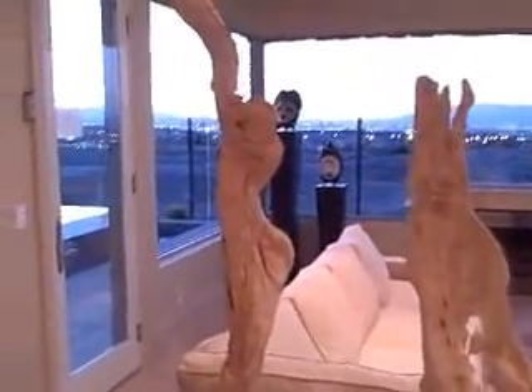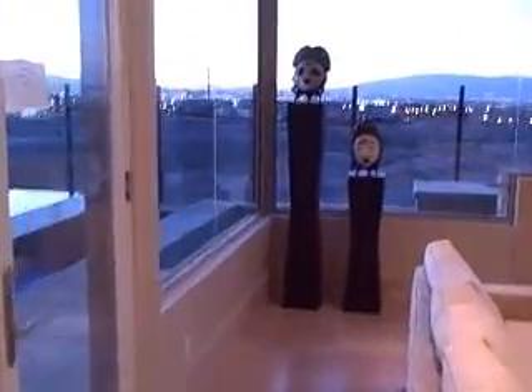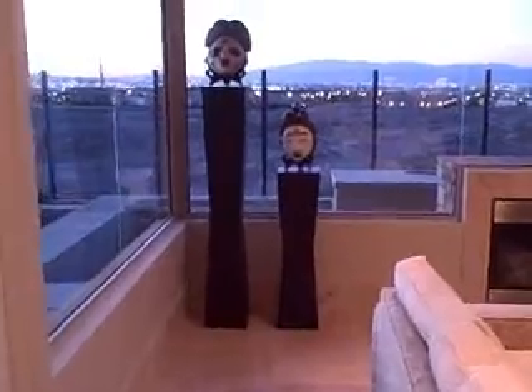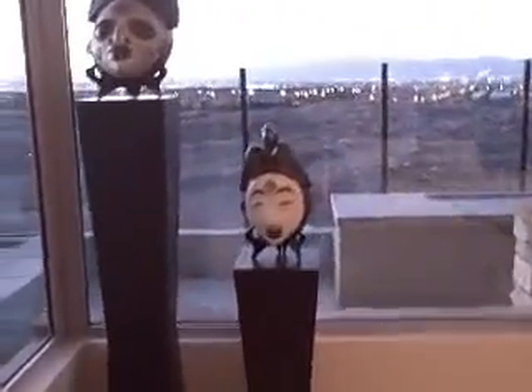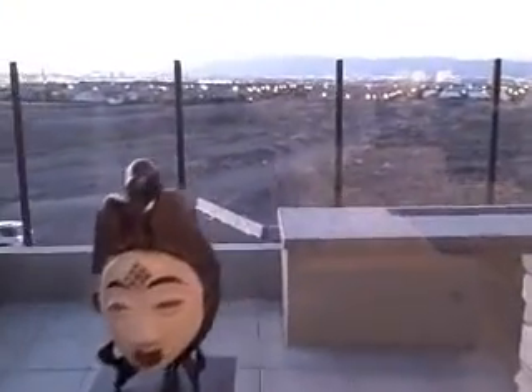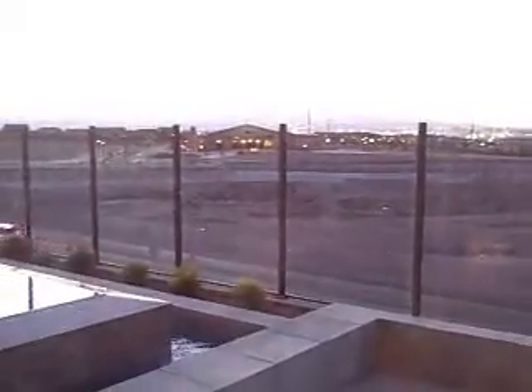As it gets closer to darkness, the views get better and better here in Southeast Las Vegas. Who needs to live on the strip when you can see the strip without all the worries, without all the hassles? Who's living a good life here at Canyon's Edge.